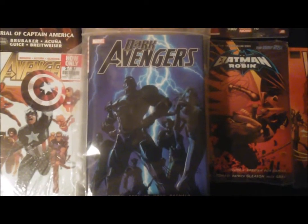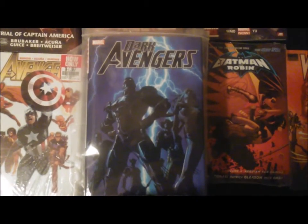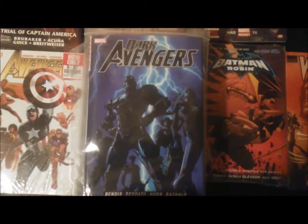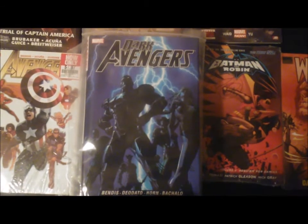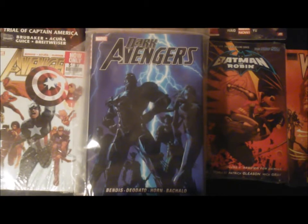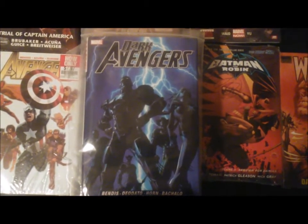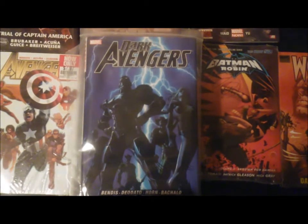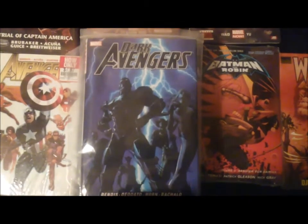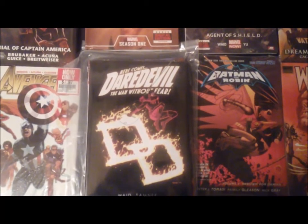This next one is not a five-dollar pickup, but I wanted to talk about it — Dark Avengers. This is basically when Norman Osborne rose to power and formed his own Avengers team. It's a really, really good book. If you haven't read it, you must pick it up. If you're reading Secret Wars and want to know more about Molecule Man, there's a great story where they actually fight Molecule Man in this one. The cover is one of my favorites.